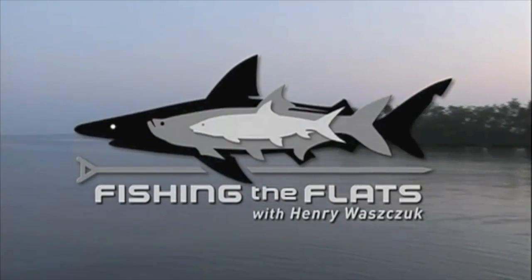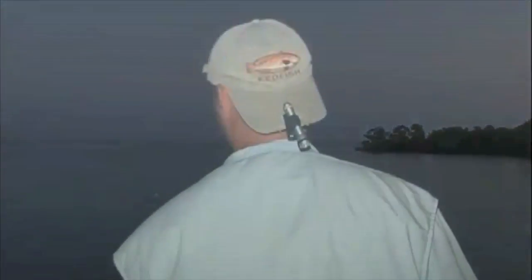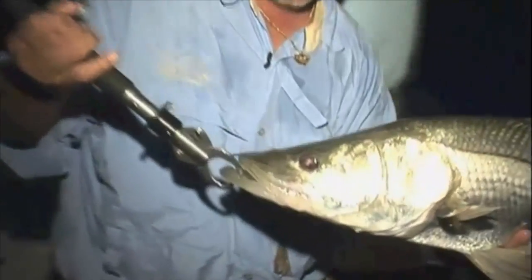You're watching Fishing the Flats with host Henry Waschuk. When it comes to night fishing in Florida, there's one fish that stands out among the rest for being a nocturnal feeder, and that's the good ol' snook.